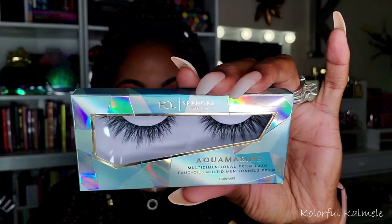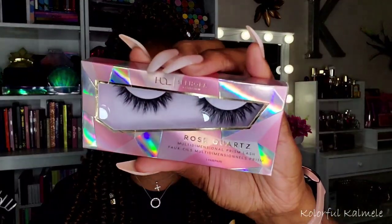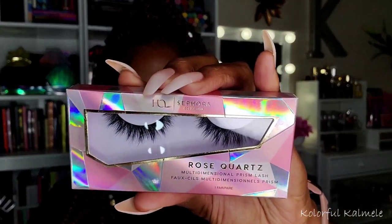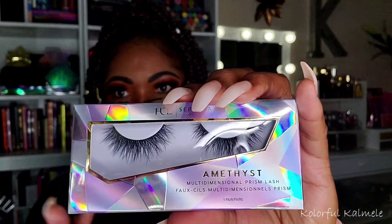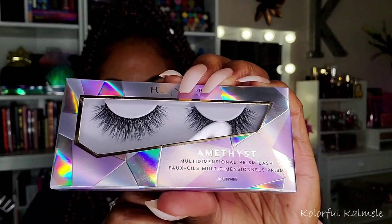Also from Sephora, I picked up some lashes — Sephora brand lashes I've never tried before. They were in the sales section for about seven bucks so I decided to try some out. The first one is called Aquamarine, the next is called Rose Quartz, and the last one is Amethyst, which is really really pretty. I love lashes like that. They were in the sales section for seven bucks, so I got one pair of each to try.